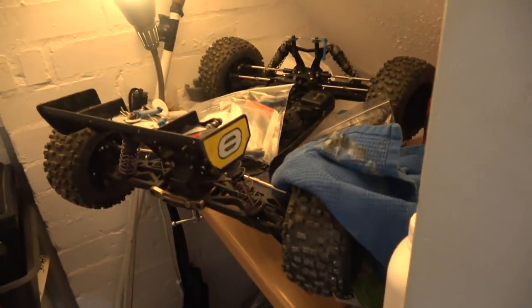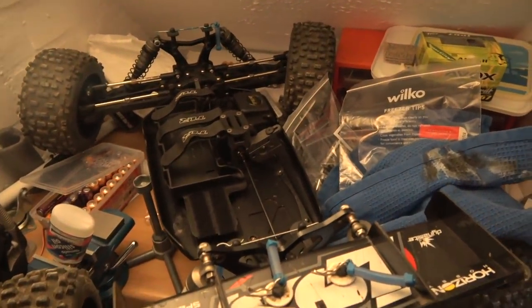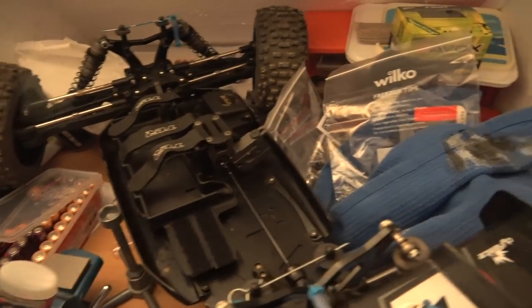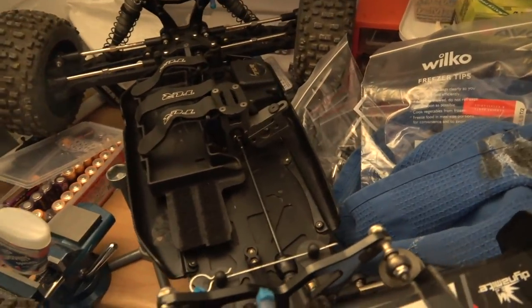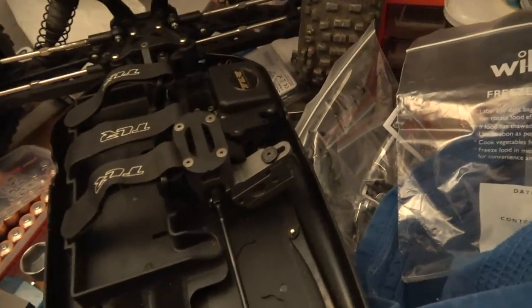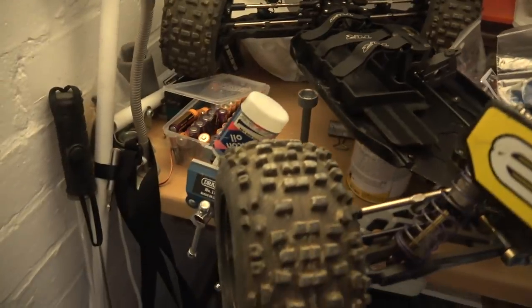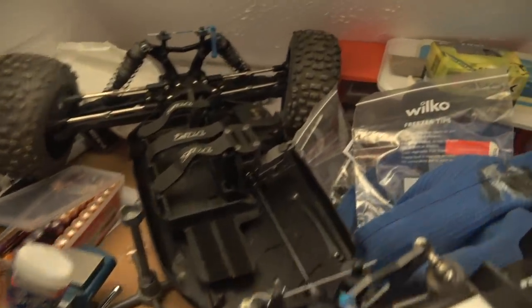This is where I keep a lot of my RC stuff. That is the Lelosi 8 Truggy Eco, which I've had another fiddle with. I've kind of set it up a bit nicer now. Motor servos are out, but I'm going to be putting them back in there. I did consider selling it, but it's a good platform. I don't really want to sell it.